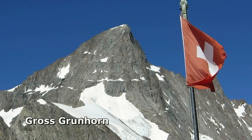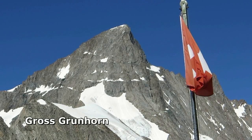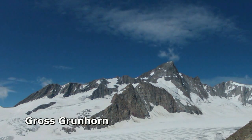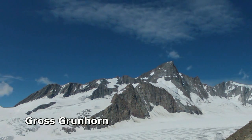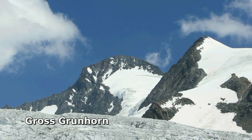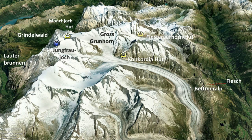Gross Grünhorn is a 4,000 metre peak in the heart of the Bernese Oberland. It's an impressive rock pyramid viewed from the Finsterorhorn hut to the east, while from the west it looks like a shark fin from the Aletsch Glacier, the largest ice stream in the Alps. The purists' approach is an eight-hour glacier hike from Fiesch, but most will approach from the Jungfrau-Joch railway.